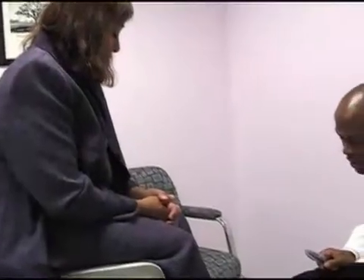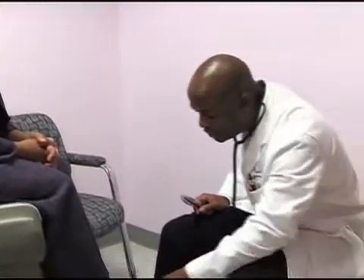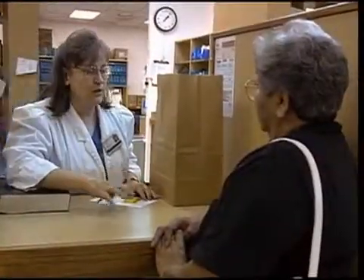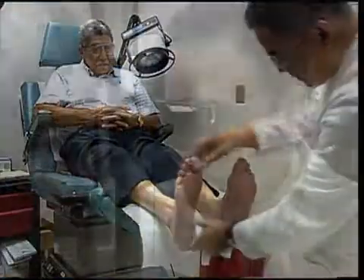Members of your diabetes care team may include your doctor, nurse educator, registered dietitian, exercise specialist, pharmacist, podiatrist, ophthalmologist, social worker, and counselor or psychologist, all of whom may be certified diabetes educators or CDEs.